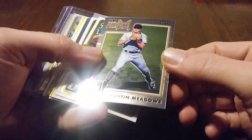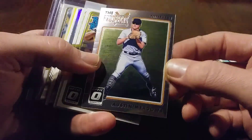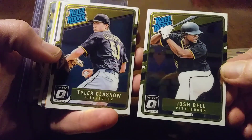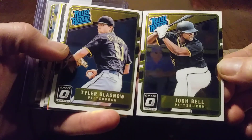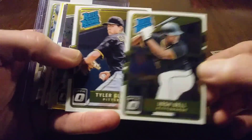This card right here is awesome, I did not have this. That will go nice in my Austin Meadows PC. Love these rookies right here — I say it every time I see them. Wish we still had Glass now, but happy he found a home in Tampa. And the Josh Bell Rookie, really slick, really nice cards.